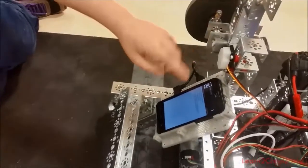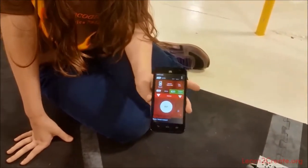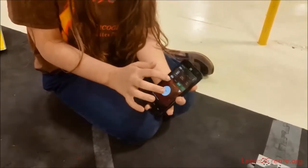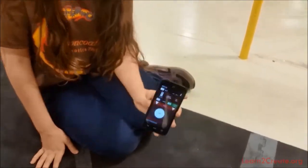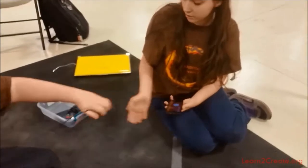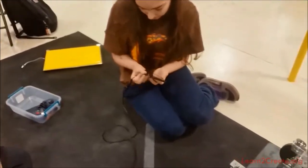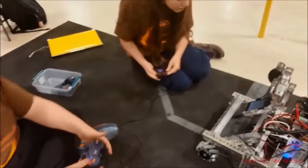You put the program that you want to run on this one, and then this other one has a similar matching program provided to us. You get these drop-down menus and you pick which program you want to run, and then this gets connected to the controller. I think they have two drivers because they've got so many attachments that one person with one controller can't handle it all.